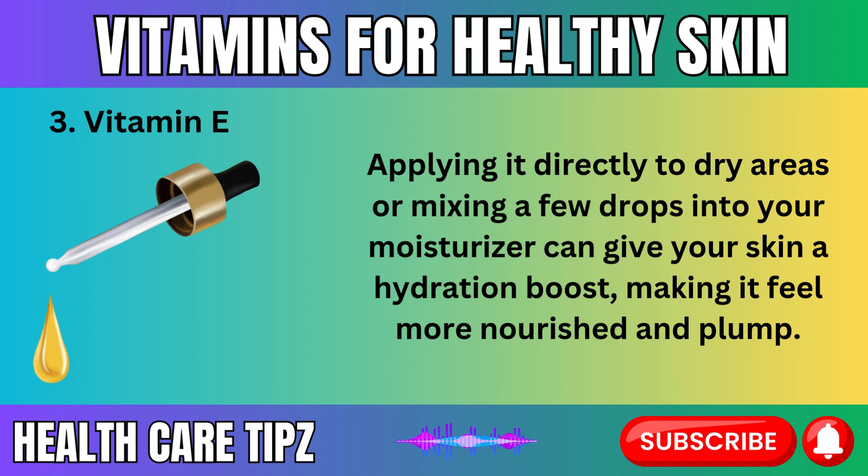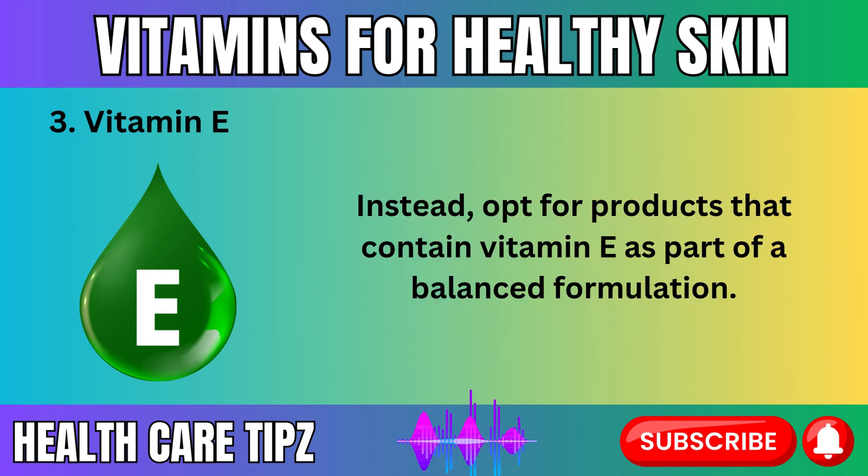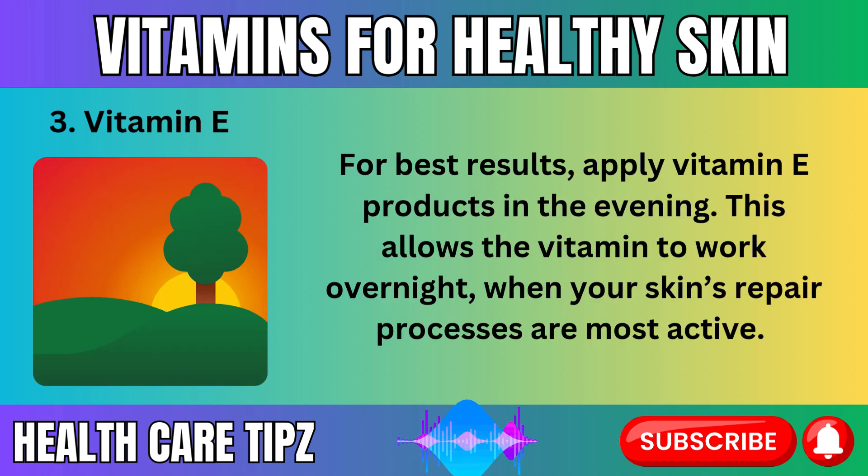Vitamin E is gentle enough to be used daily and is suitable for all skin types, though those with oily or acne-prone skin may want to avoid using too much pure vitamin E oil, as it can sometimes be heavy. Instead, opt for products that contain vitamin E as part of a balanced formulation. For best results, apply vitamin E products in the evening, allowing the vitamin to work overnight when your skin's repair processes are most active.